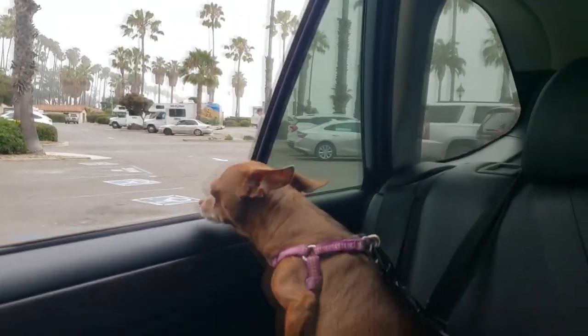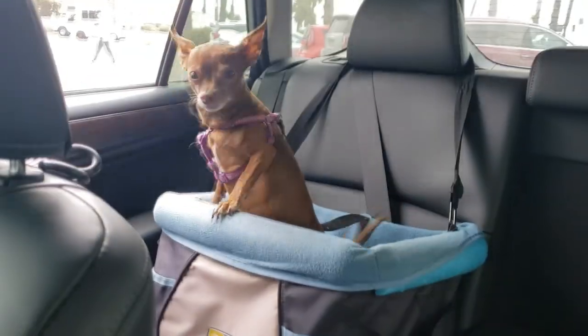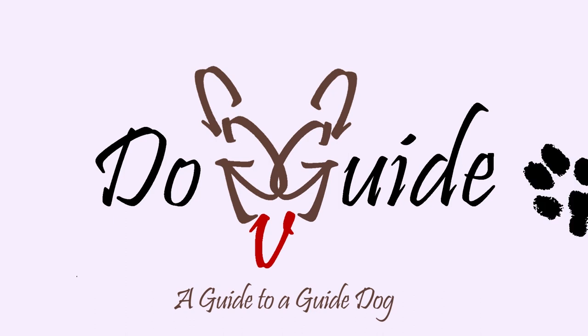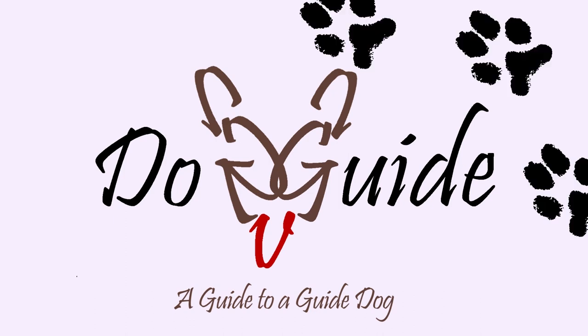Hey guys, welcome to Dog Guide — a guide to a guide dog! I'm Swayze and this is Buttons. Today we are actually going to go up to Santa Barbara on a little daycation, so I thought it would be a great chance for me to show you what it's like to travel with a guide dog.